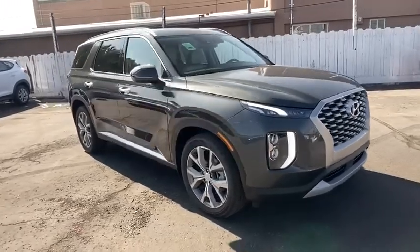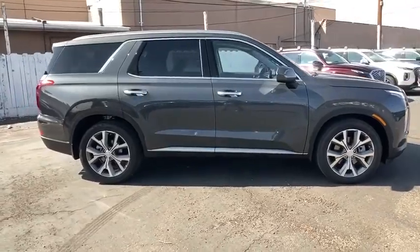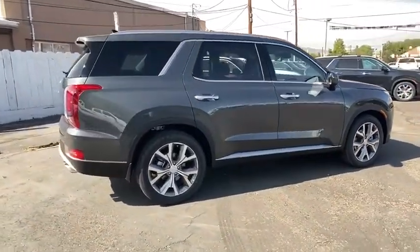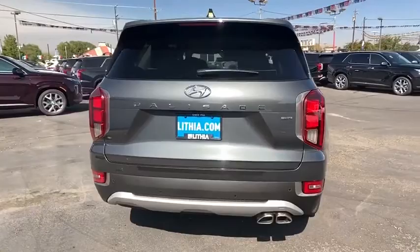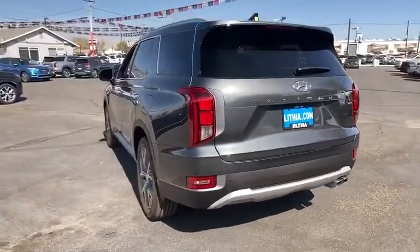We are pleased to show you the 2021 2020 Hyundai Palisade. The Hyundai Palisade includes loads of interior room, third-row seating, and a stylish exterior. Throw in all the additional technology features and your family will be thrilled to ride around in style. Here are some of this vehicle's great options.